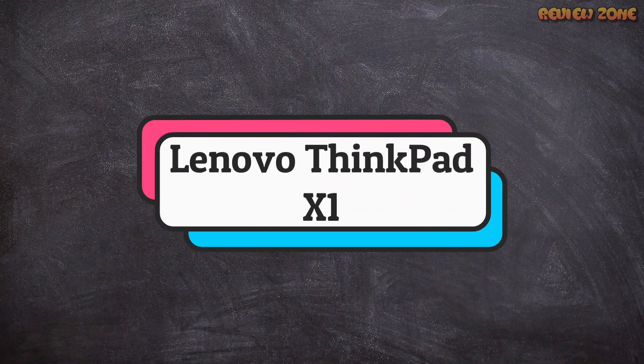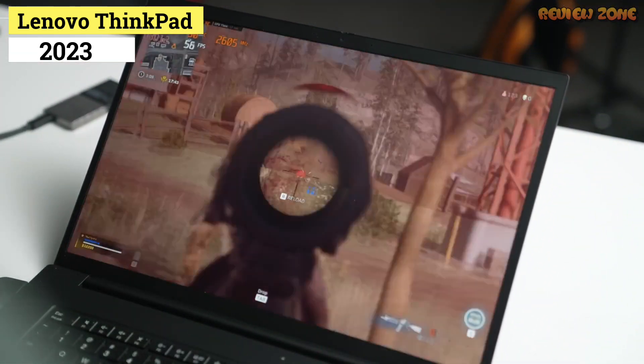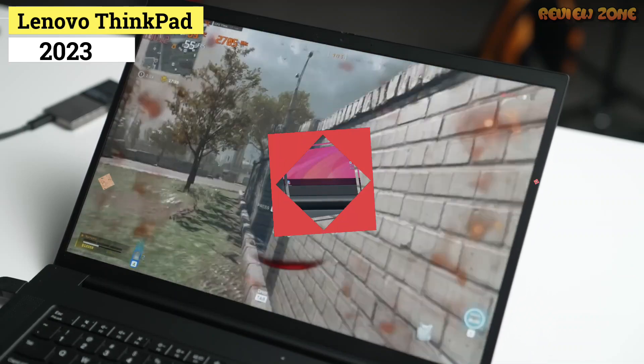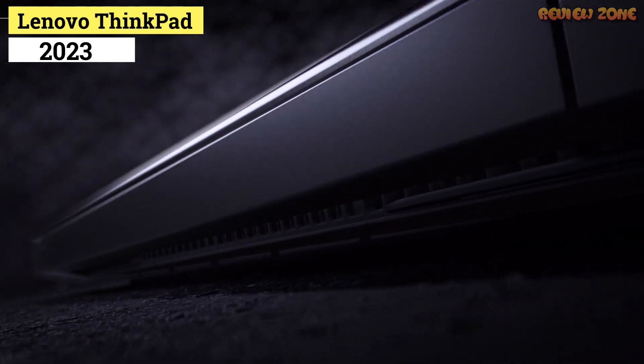Number 5: Lenovo ThinkPad X1 Extreme Gen 4. Lenovo couldn't have picked a better name — 'Extreme' is the operative word here. This 16-inch laptop, packed with extreme internals such as a top-of-the-line 11th Gen Intel Core i7 CPU and powerful NVIDIA 30 Series graphics, was built to make its rivals sweat. Someone check on the Dell XPS 15.